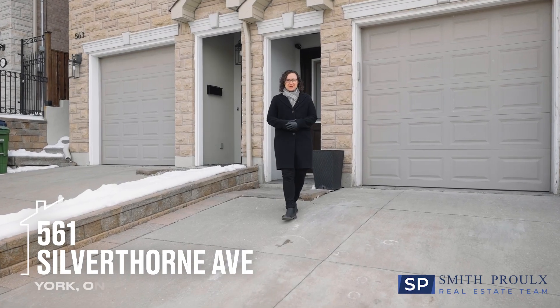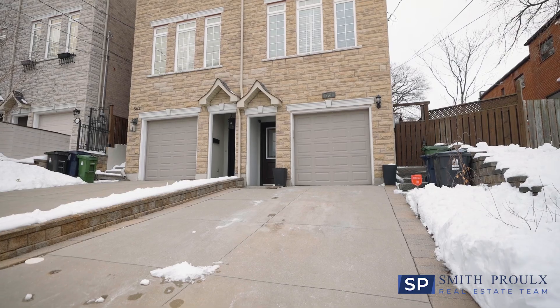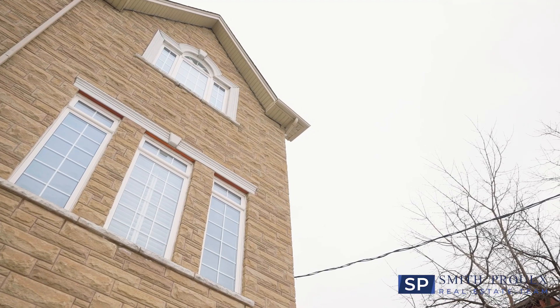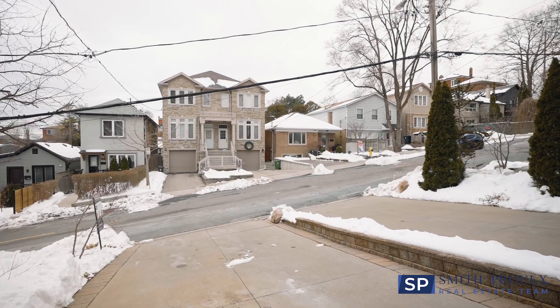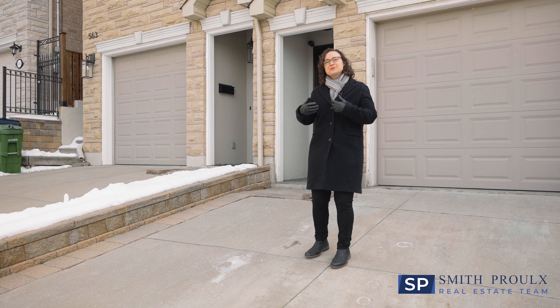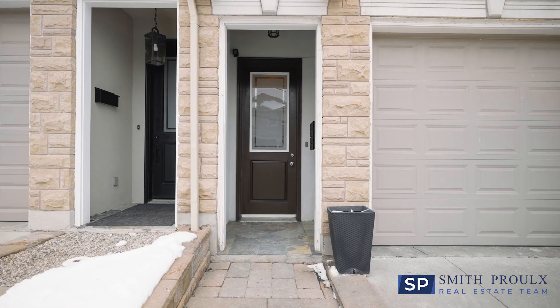Hey everyone, Renee Pruer here from the Smithpool Real Estate team and we are so excited to bring you our brand new listing here at 561 Silverthorne Avenue, a stylish three-bedroom home with a private drive and a built-in garage with parking for three cars. Here we are located on a quiet cul-de-sac street just steps away from the Eglinton LRT, schools and shopping. I am so excited to show you this home, so let's have a look inside.